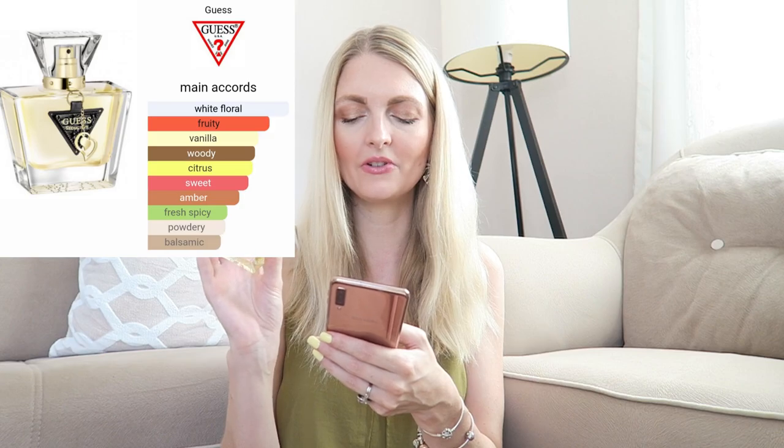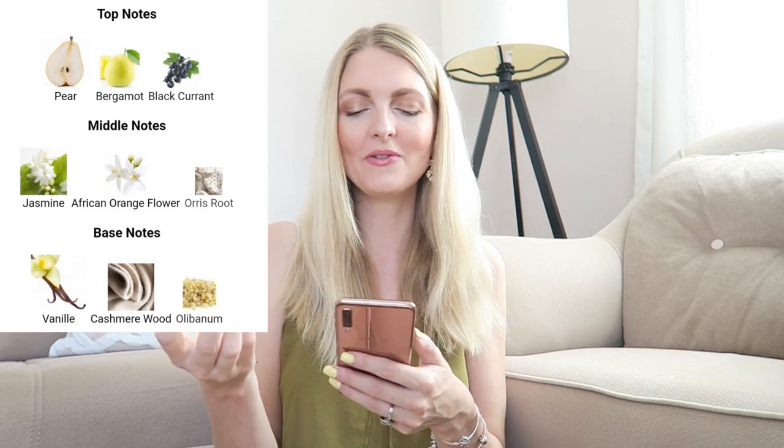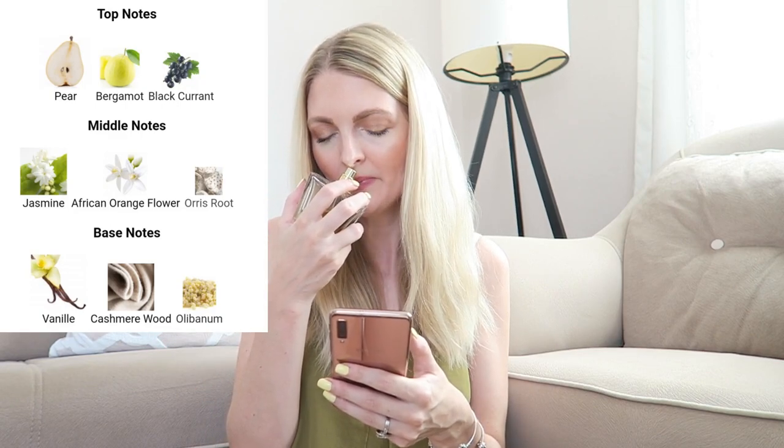Another perfume I've had for a long time — you can tell by the bottle — is Guess Seductive. The main accords are white floral, fruity, vanilla, woody, citrus, sweet, amber, fresh spicy, powdery, and balsamic. This perfume takes me back to high school. I can definitely smell the pear, jasmine, and cashmere wood. It's kind of a sexy, evening perfume — I think teenage girls will really love this scent.